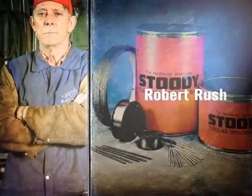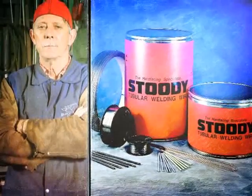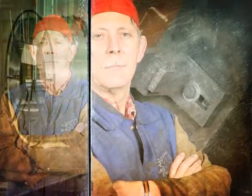Robert Rush. There's a thousand ways to do a job wrong, says Robert Rush, and only one way to do it right. That's why Robert works strictly with Studi welding and hard-facing wire.